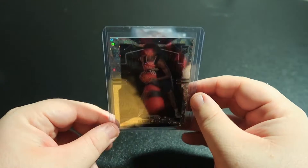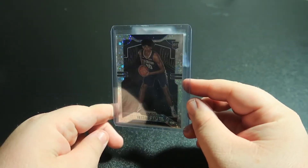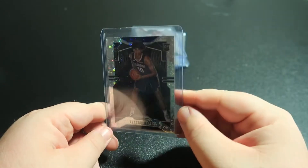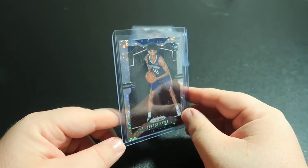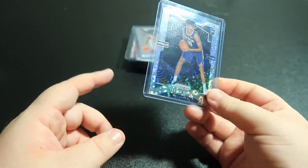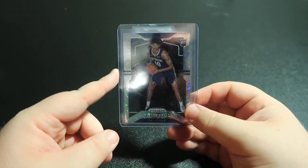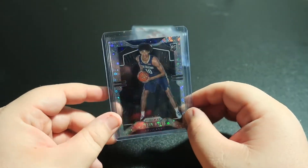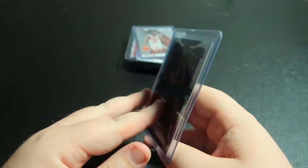This is another personal collection piece — Jaxson Hayes. I'm picking up a lot of Jaxson Hayes because this is his Prism rookie. A couple videos ago I showed my Pelicans personal collection, so if you didn't see that one I'll link it down below, but you can see a lot more Jaxson Hayes cards in that particular video.